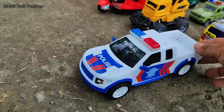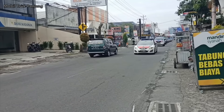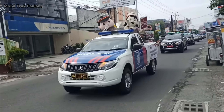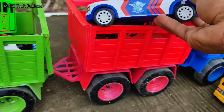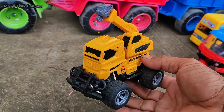Wehehe, lihat teman-teman, di sini ada mobil polisi patroli. Mantul. Wehehe, lihat teman-teman, yang ini mobil deret.